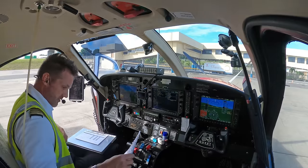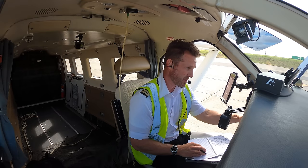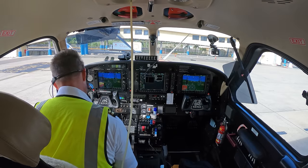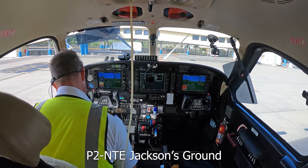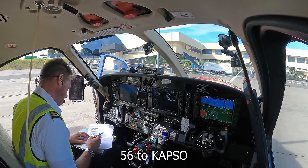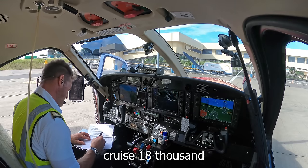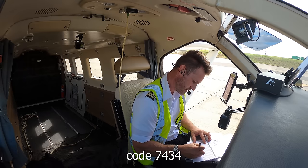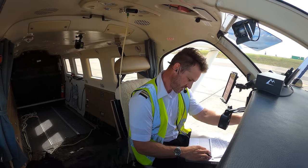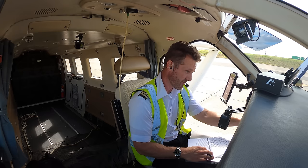Let's go ahead and call up for our clearance. Jackson Ground, Papua 2 November Tango Echo, requesting airways clearance Cairns. Papua 2 November Tango Echo, Jackson Ground — TC clearance, 560 capsule, cruise 18,000, squawk 7434. Papua 2 November Tango Echo.